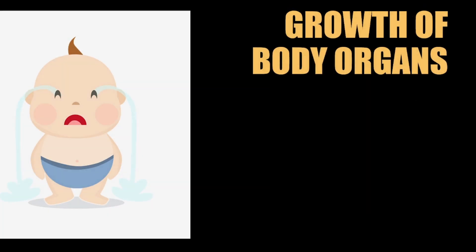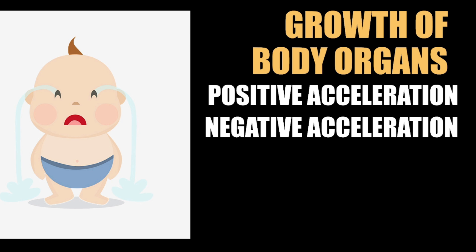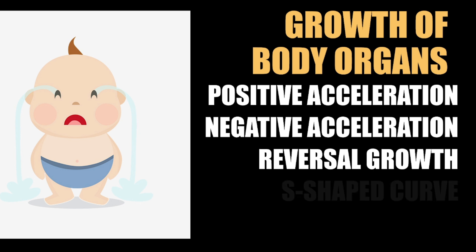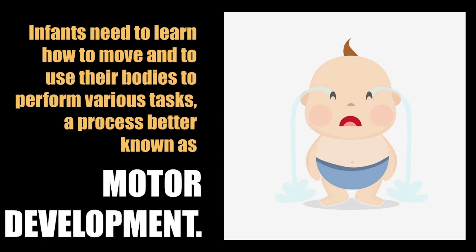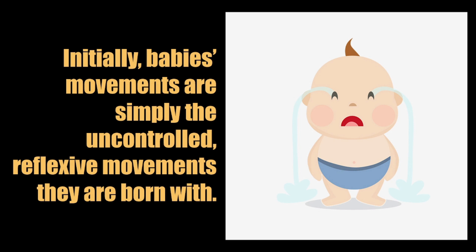Let's quickly recap the four growth rate trends. Positive acceleration: slow growth followed by a rapid increase during puberty. Negative acceleration: rapid growth at first, then a slowdown — like the brain. Reversal growth: rapid growth followed by a decrease, as seen with lymphoid tissues. S-shaped curve: growth that starts fast, slows down, and then speeds up again, especially during puberty. We also discussed motor development, where infants progress from reflexes to gross motor skills like sitting and walking, and eventually to fine motor skills like grasping. Finally, newborns are born with reflexes like rooting, sucking, grasping, and stepping — automatic responses that serve as survival mechanisms ensuring babies get the care and protection they need.